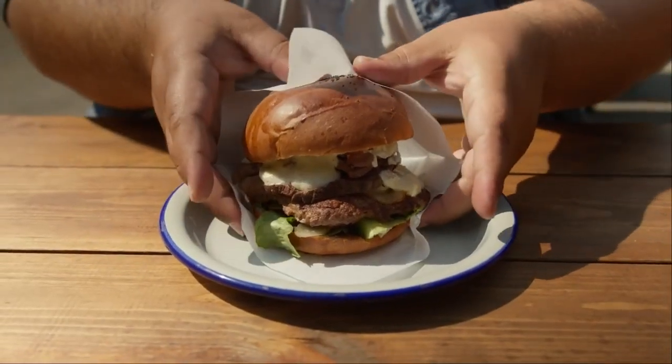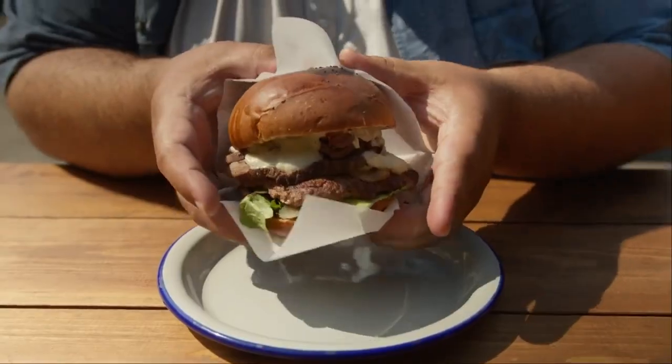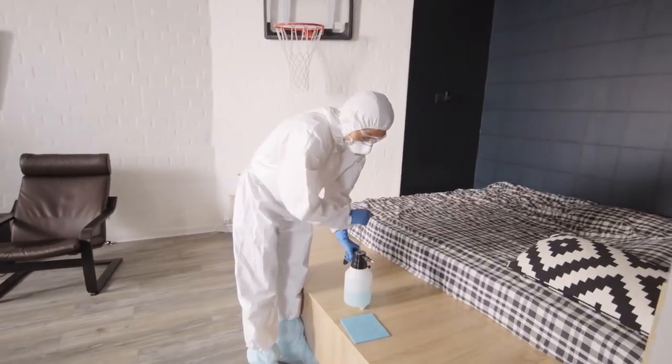One of the biggest reasons why sperm count is dropping in men has to do with obesity, physical inactivity, stress, and exposure to different chemicals.